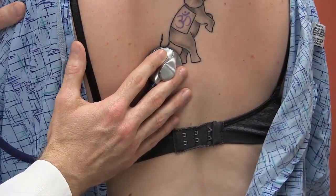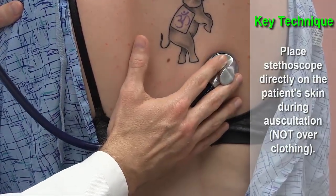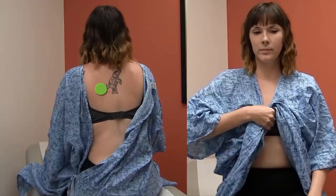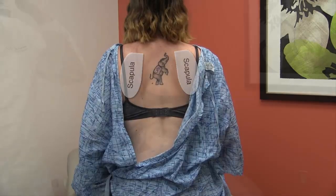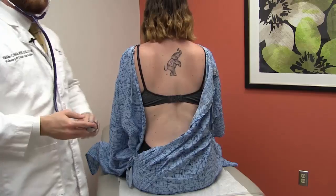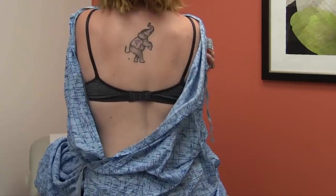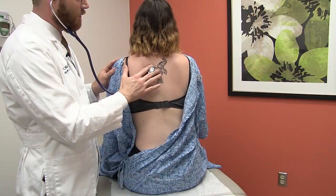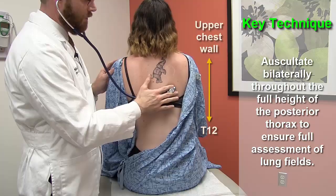Auscultation of the chest is performed while firmly pressing the diaphragm of your stethoscope directly against the patient's skin, without any intervening clothing. Listen in a systematic pattern to all areas of the patient's lungs, starting from their upper chest wall and moving to the lower chest wall on the posterior, lateral, and anterior areas of their chest. When auscultating the patient's posterior chest, avoid listening over their scapulae, which can be displaced laterally by asking the patient to cross their arms in front of them. In order to fully assess the patient's posterior lung fields, be sure to auscultate as far inferiorly as their eleventh or twelfth thoracic vertebra.